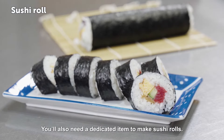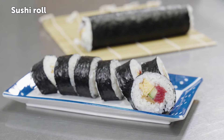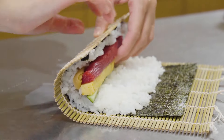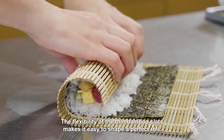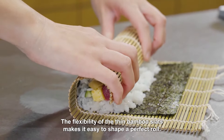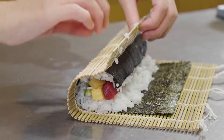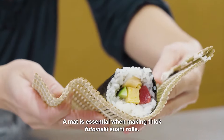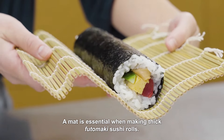You'll also need a dedicated item to make sushi rolls. Keen chefs use a bamboo rolling mat. The flexibility of the thin bamboo slats makes it easy to shape a perfect roll. A mat is essential when making thick futomaki sushi rolls.